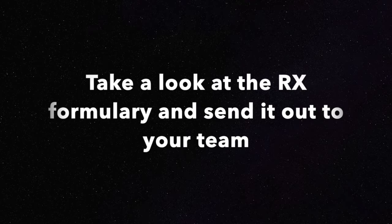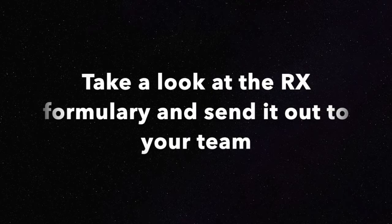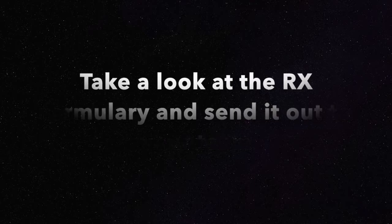The first thing is the RX formulary. The RX formulary is a list of prescriptions that are covered and not covered under your medical insurance plan. More than likely there will be an impact to your team — sometimes good and sometimes bad, depending on what prescriptions they are taking advantage of. Make sure to send out that booklet of the RX formulary so the member can go over that list with their doctor and explore options.